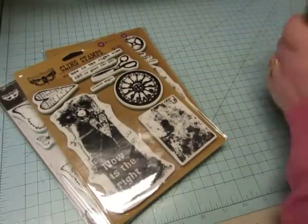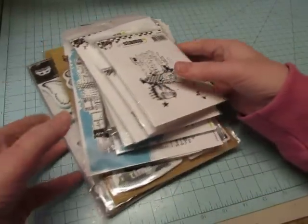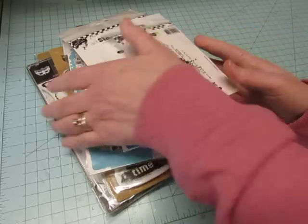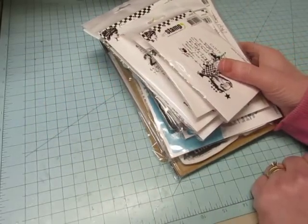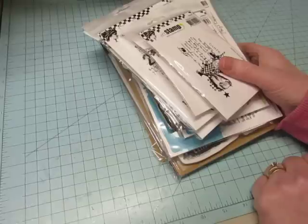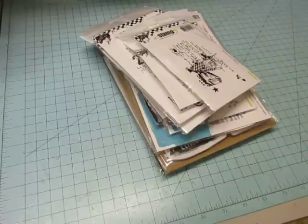So this is what I got from acherryontop.com — I'll try to link that below. I'm going to stop the video and come back and show you what I got from another store. It's got the word blue in it and I always think of Blue Fern Studios, so I'll remember the name and then I'll come back. Bye.